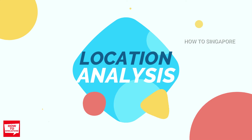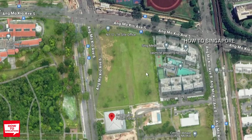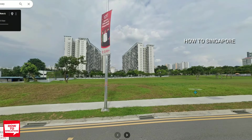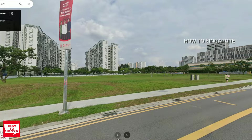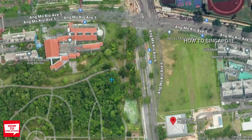Now let's talk about the location. The Ang Mo Kio BTO will basically be located in this empty plot next to Ang Mo Kio Public Library. Next to it, we can see there's a Granger 8 condo, and opposite the block, we have the Ang Mo Kio Garden West Park and also the Mayflower Primary School.